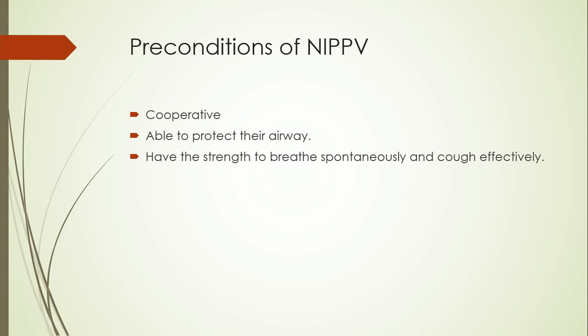Preconditions for using non-invasive positive pressure ventilation are that the patient must be cooperative and able to protect their airway — meaning they should be conscious, have the strength to breathe spontaneously, and cough effectively. This method controls pressure but does not provide the breaths; the machine just controls the pressure and the patient themselves takes the breath and remains in control of their breathing pattern.